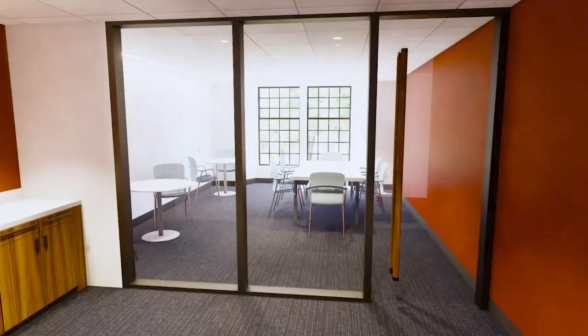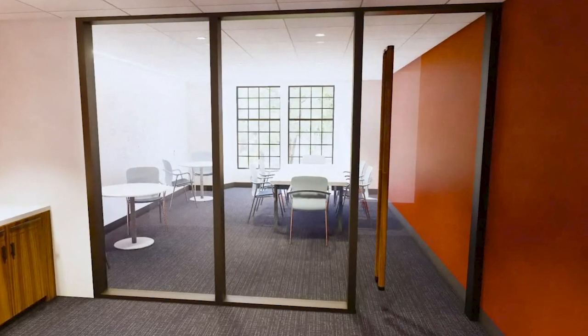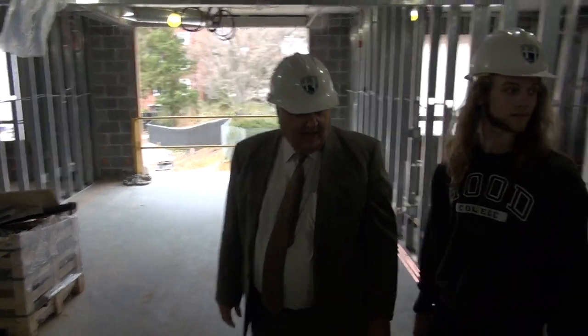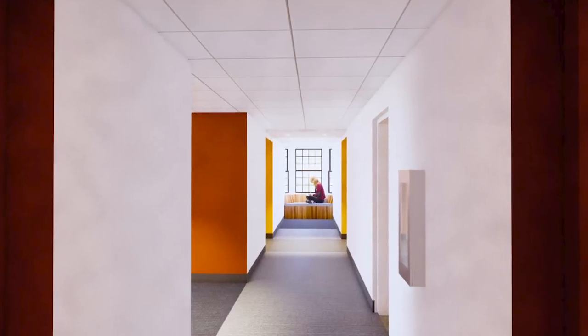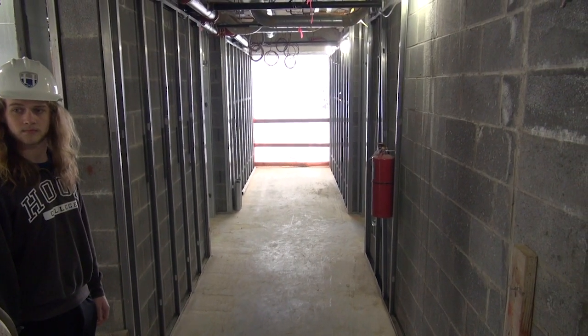There is a study lounge on every floor. You come into the study lounge — on your left will be an area for printers. There will be a glass wall across here, and then in here will be tables and chairs, a whiteboard, and all the connections for AV for students to study with. At the end of each hallway is a study nook, a little bump-out area where students will be able to sit in a window and read or study.